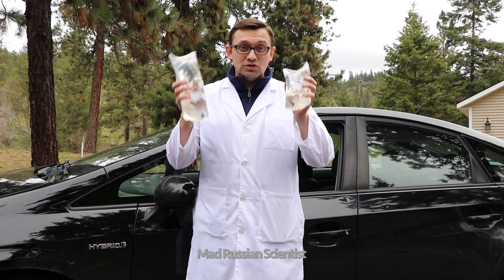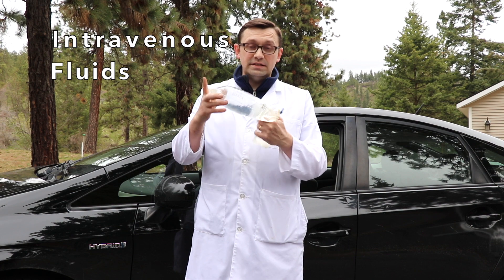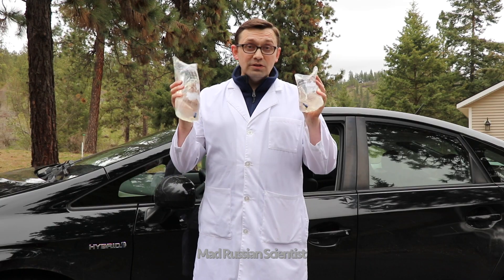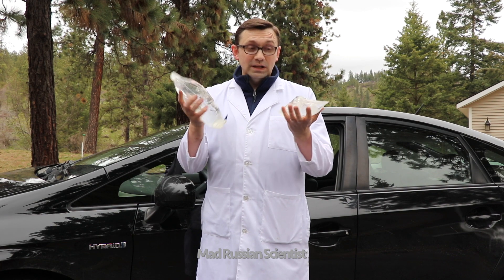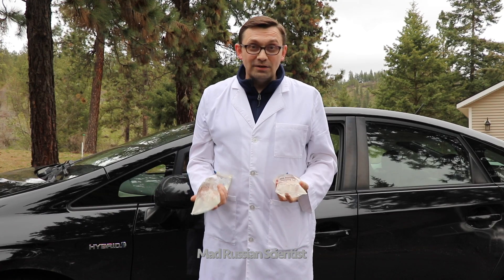Hello my friends! How you all doing? In today's video I'm going to show you how strong the IV bags are. For those of you who are not familiar with these bags, they're used in hospitals. These bags are all expired so I can use them. What I'm going to do is run them over with my car and we'll see how strong they are. Will they pop or will they actually survive? Well, let's check it out!